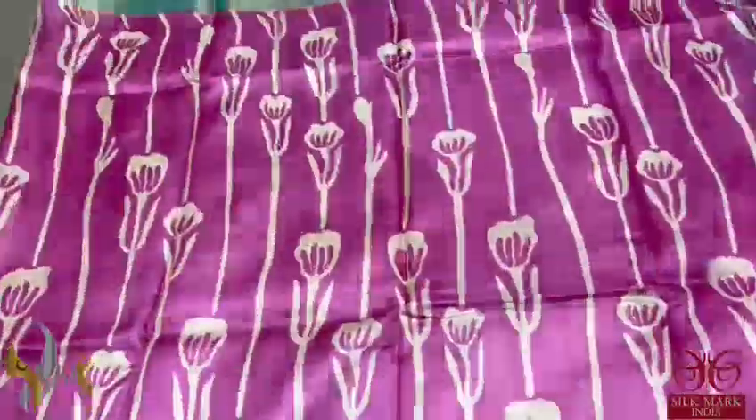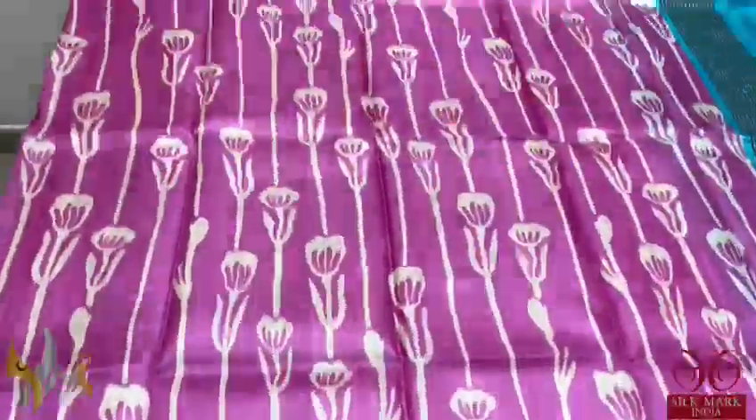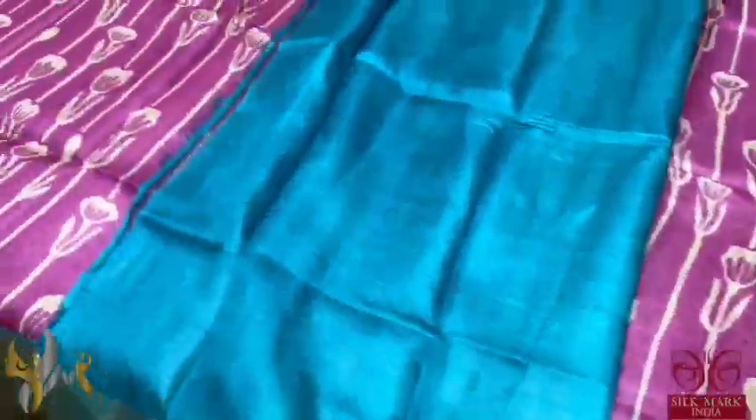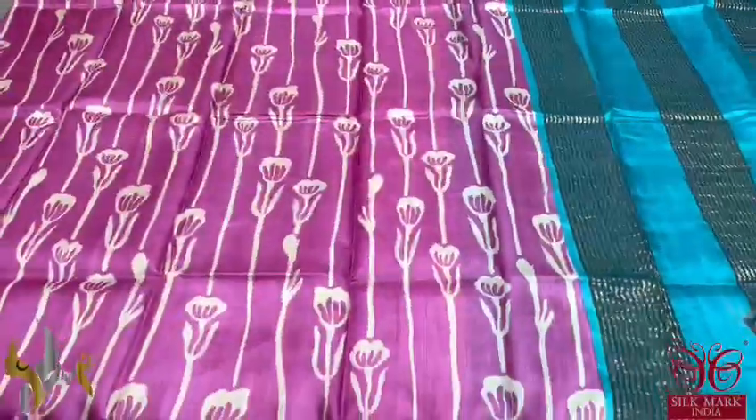Here we have a beautiful pink sari with water lily concept prints, very elegantly done using cream colour. The borders of the sari are in light Ananda Blue, and the same Ananda Blue is given for the pallu. The pallu has zari lines and a plain blouse piece in the pallu colour. This is an excellent combo — a very beautiful one with authentic silk.